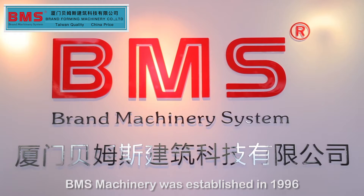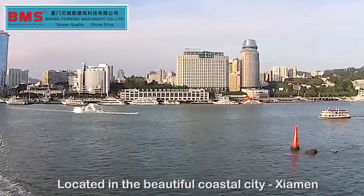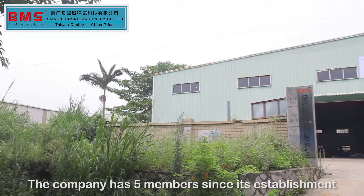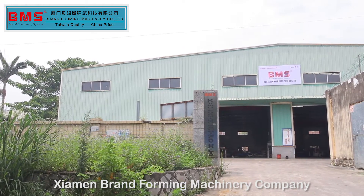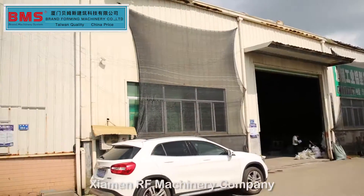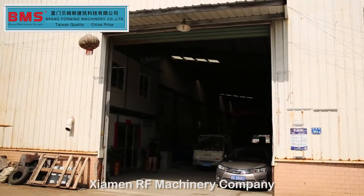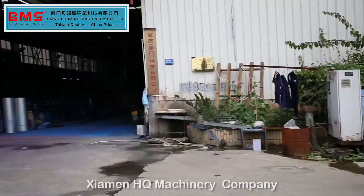BMS Machinery was established in 1996, located in the beautiful coastal city of Xiamen. The company has five members since its establishment: Xiamen Brand Forming Machinery Company, Xiamen BMS Building Technology Company, Xiamen Rufu Machinery Company, Xiamen Rongye Machinery Company, and Xiamen Hongqing Machinery Company.